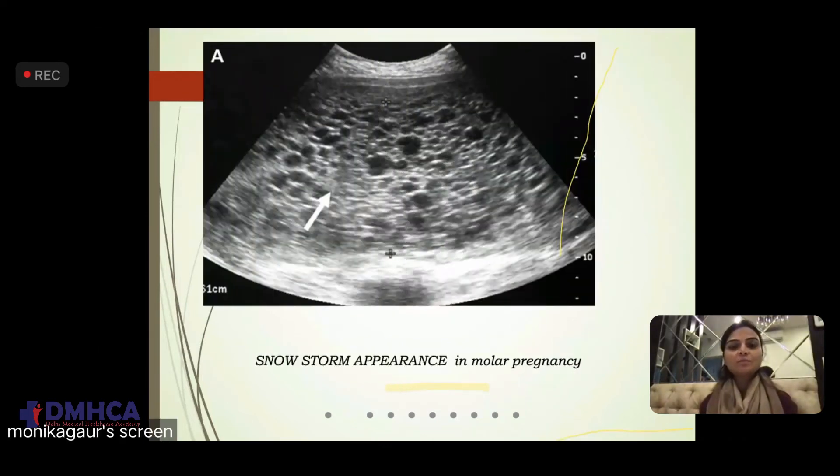This is how a normal molar pregnancy looks, and it is called the snowstorm appearance. These are the cystic areas and the proliferative parts in the uterine cavity — a typical image of molar pregnancy. Once you want to call a pregnancy molar, show this picture, and then yes, we believe you that this is a molar pregnancy.